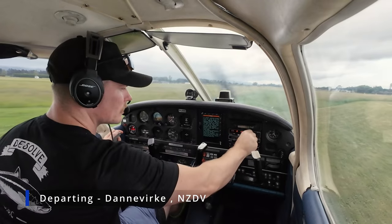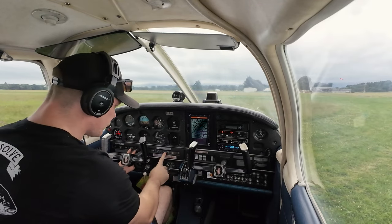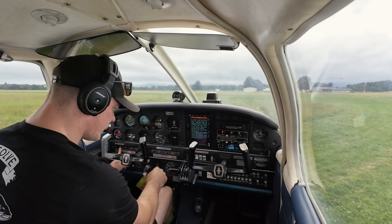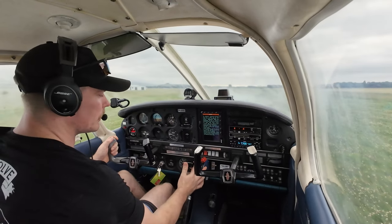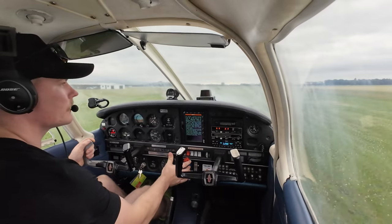Take a chance to inspect everything. Radio's on 119.1, oil temp going up, fuel pressure's going up, oil pressure's good. Dannevirke traffic, Cherokee Delta Golf Lima, rolling runway 20, departing to the south — Woodville.